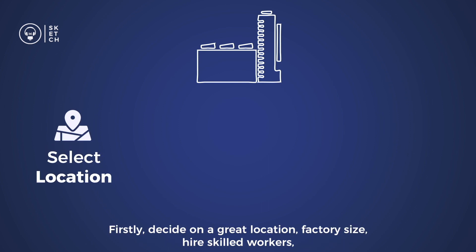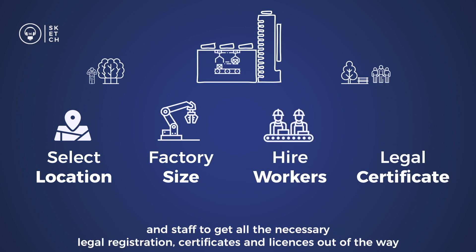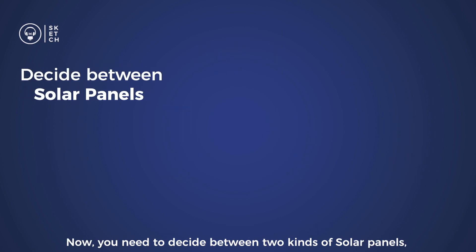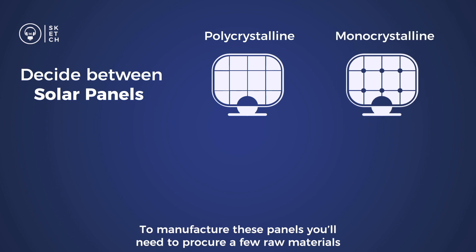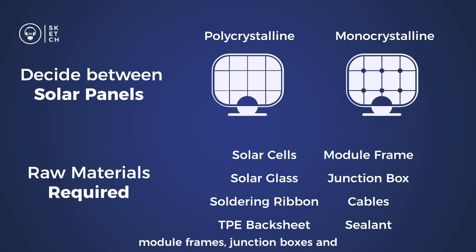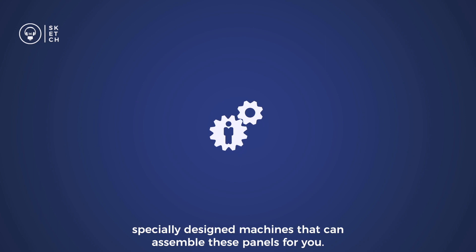Firstly, decide on a great location, factory size, hire skilled workers and staff, and get all the necessary legal registrations, certificates, and licenses out of the way. Now, you need to decide between two kinds of solar panels: polycrystalline and monocrystalline. To manufacture these panels, you'll need to procure a few raw materials like solar cells, solar glass, module frames, and junction boxes. Then you'll need to order specially designed machines that can assemble these panels for you.